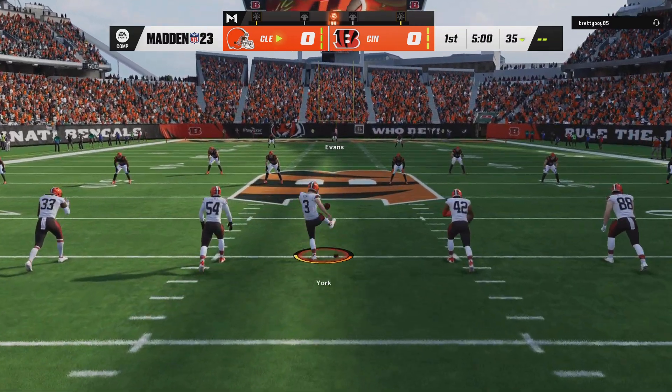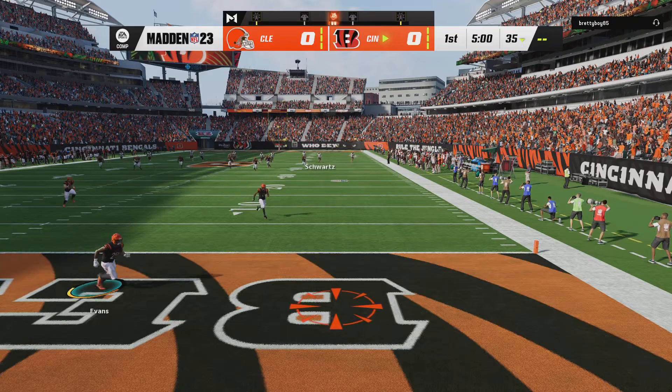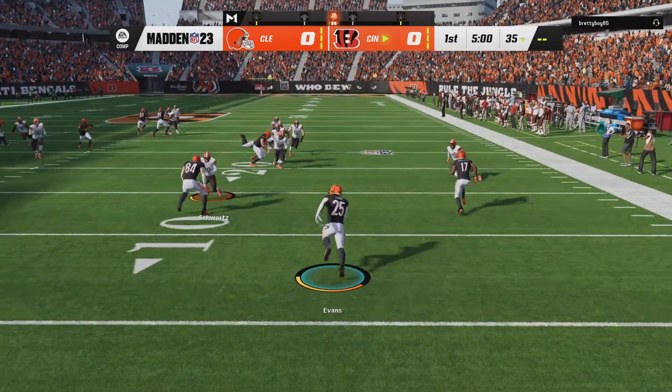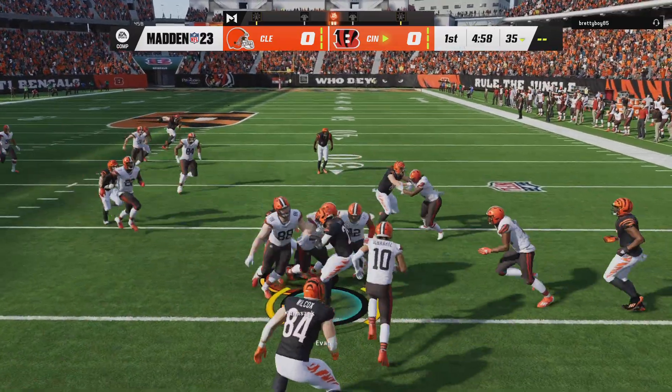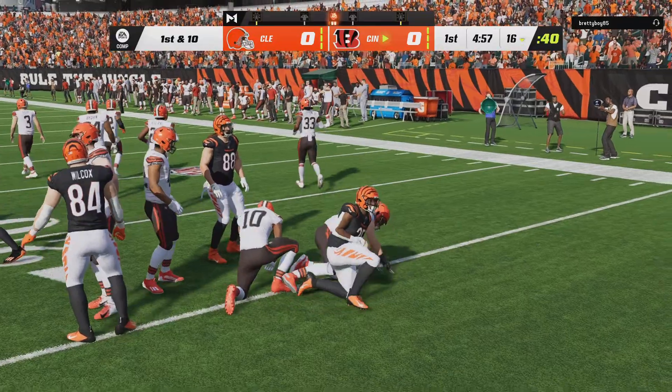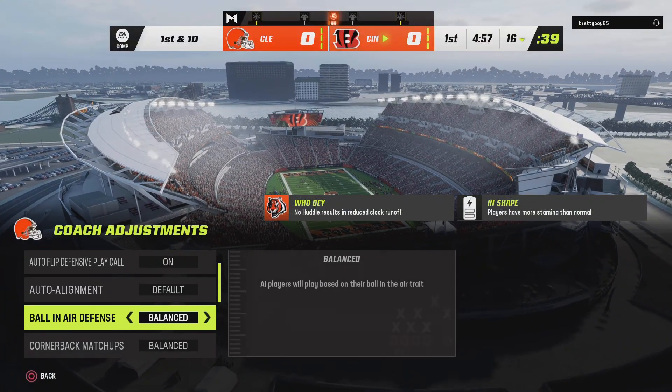Cade York gets us started and we are underway from Cincinnati. We'll see a return here from the end zone, and in hindsight he probably should have taken a knee, as he only gets it out to the 16 yard line.